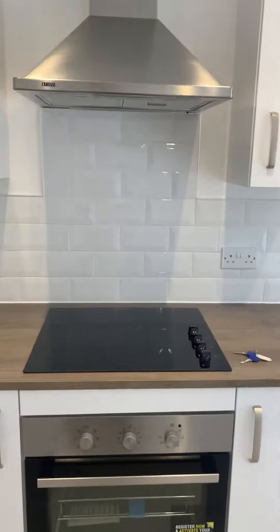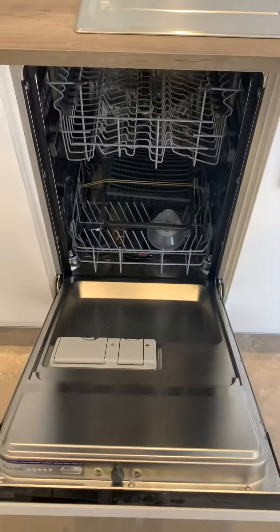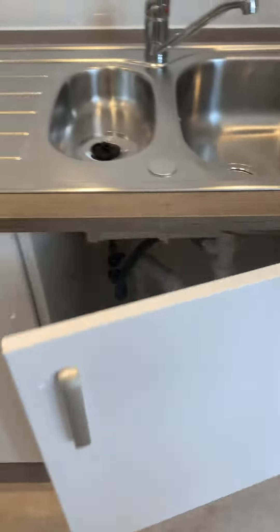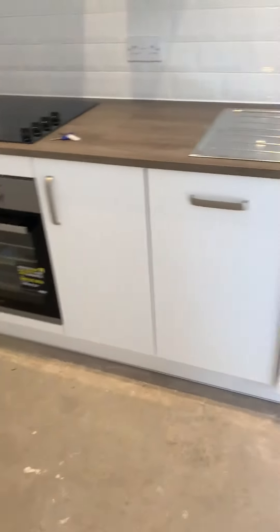You've got your oven hob, cooker hood, tiled splash backs, and dishwasher included. And it's all soft close doors and drawers — so good quality.